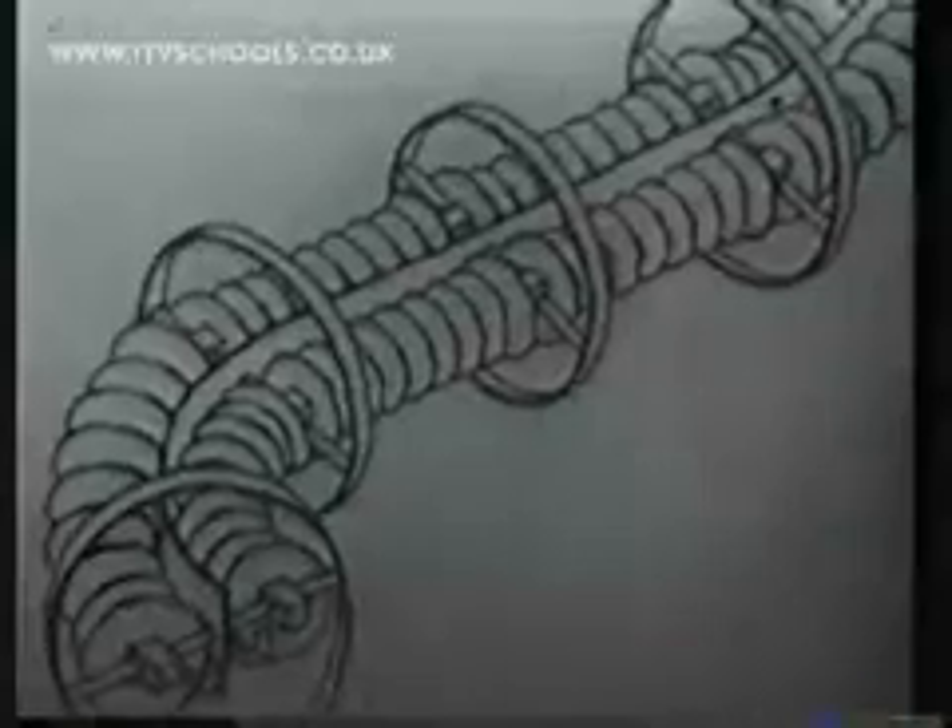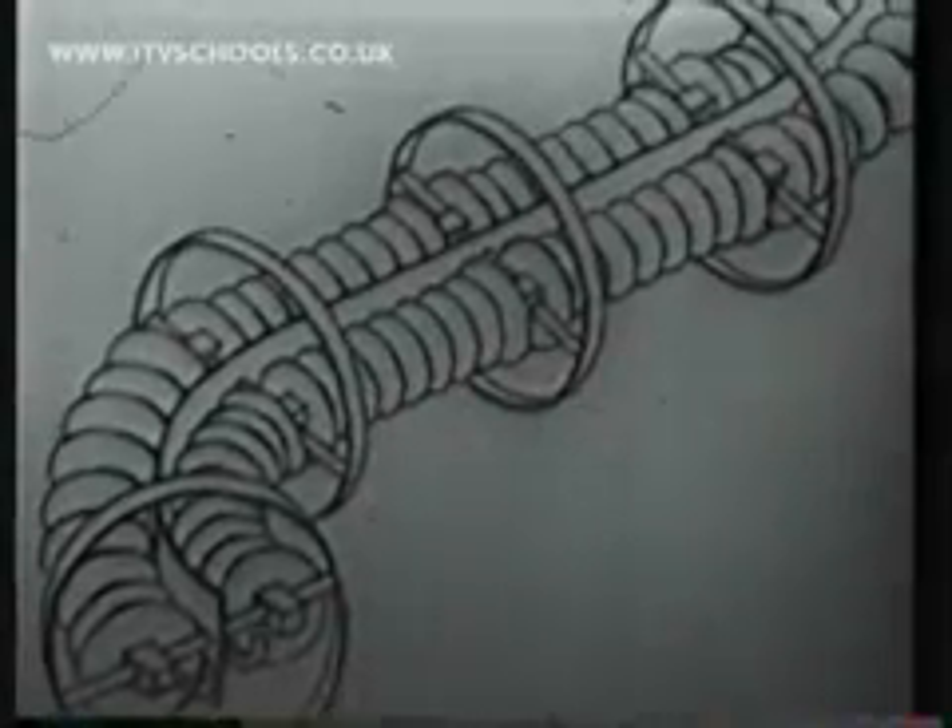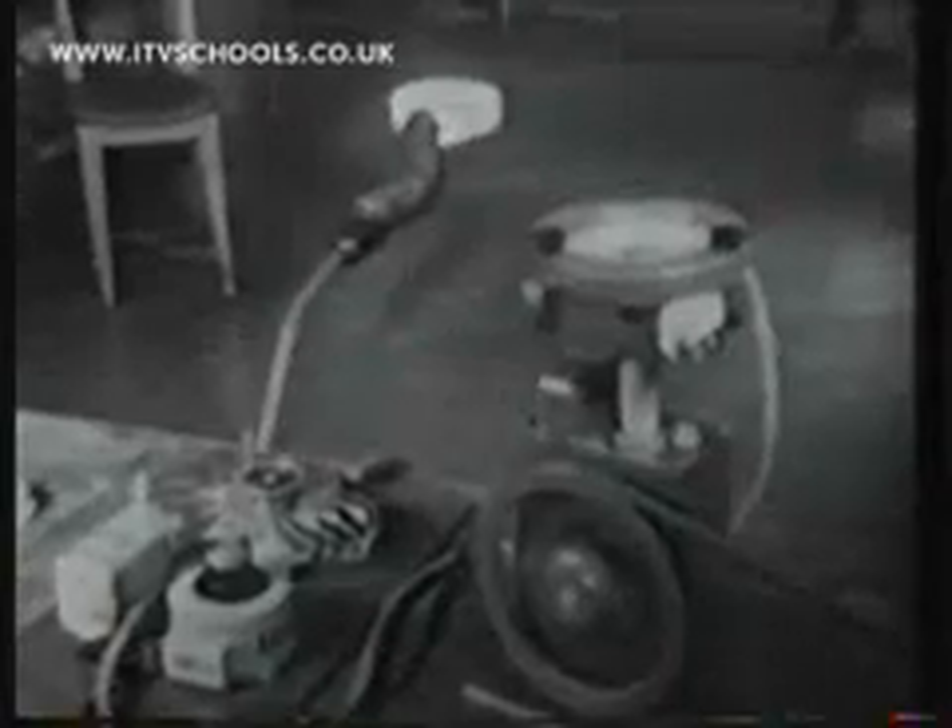It makes one think to realize that all the outside machinery to energize my model is packed into a tiny little region, so small that one can only see it in detail with an instrument which magnifies some 50,000 times. There you go.